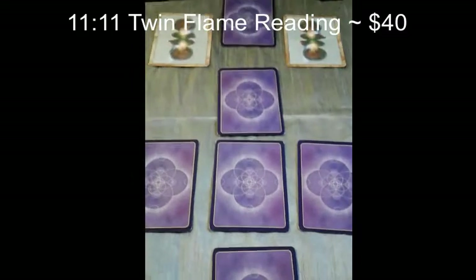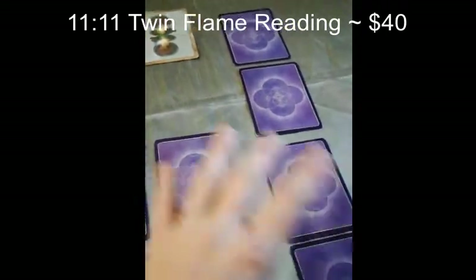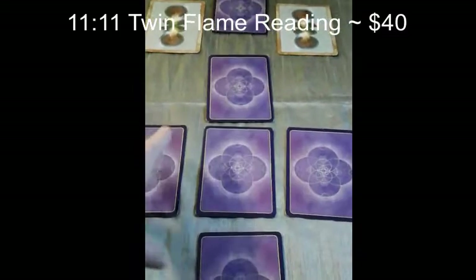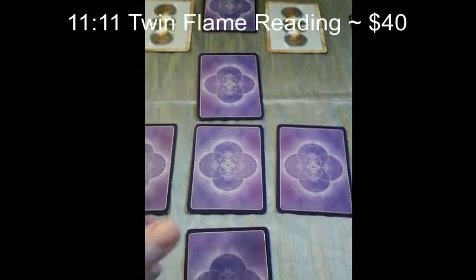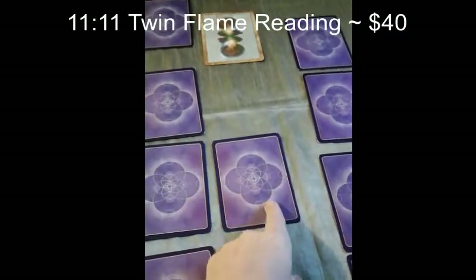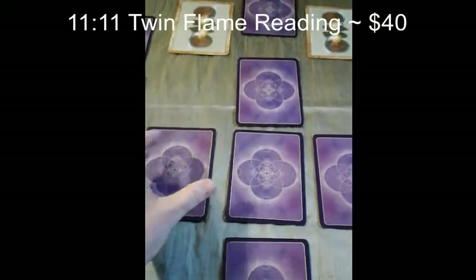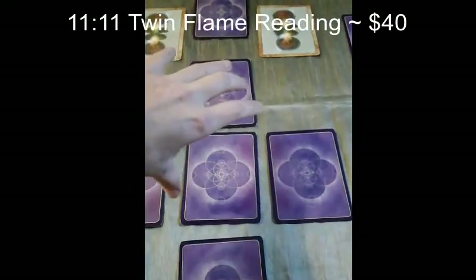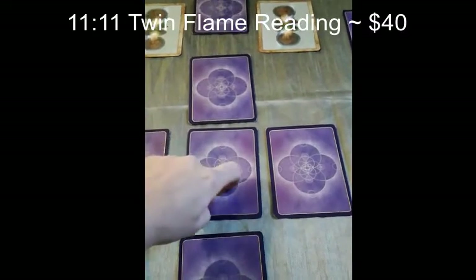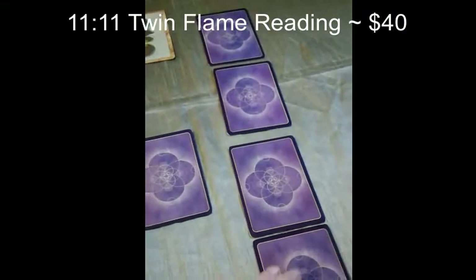This is my Twin Flame 1111 Reading. I will be pulling four cards for the feminine, four cards for the masculine, and also five cards which represent the union energy. One card represents the feminine aspect she's bringing into the union, one is the masculine aspect, and then three union cards representing the foundation, crowning, and heart-centered energy.